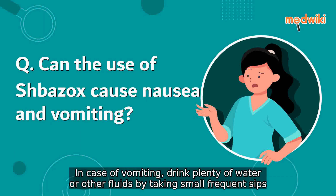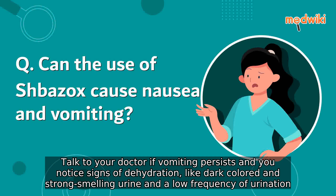In case of vomiting, drink plenty of water or other fluids by taking small frequent sips. Talk to your doctor if vomiting persists and you notice signs of dehydration, like dark-colored and strong-smelling urine and a low frequency of urination.